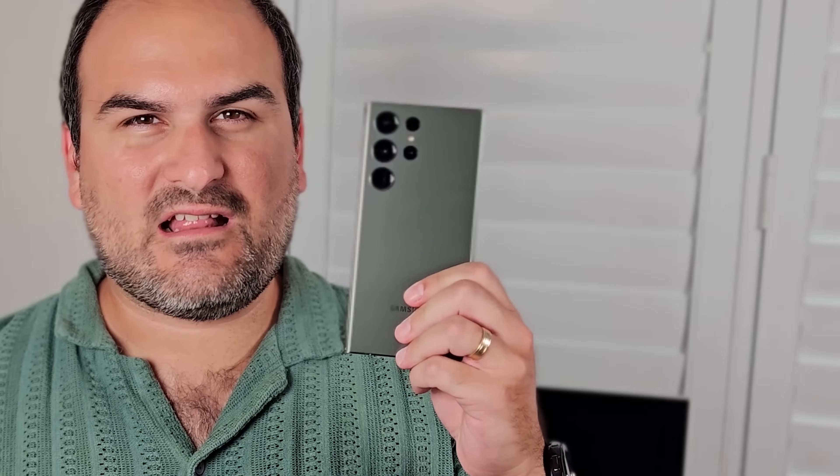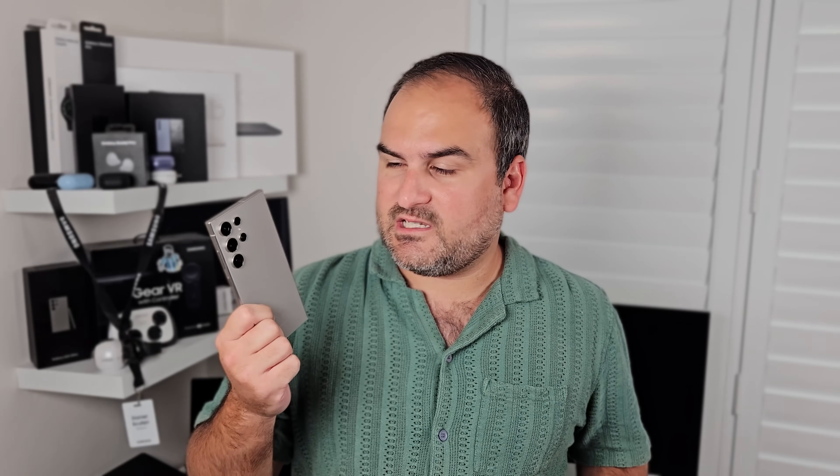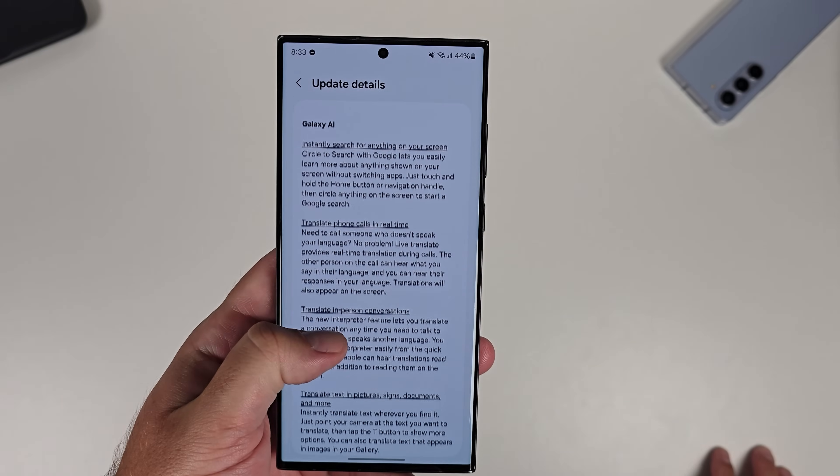Galaxy AI is here on the Galaxy S23 Ultra. Samsung has just given up its unique selling advantage on the S24 series, with One UI 6.1 now dropping on the S23 series. But is there a performance difference with Galaxy AI here versus Galaxy AI here?